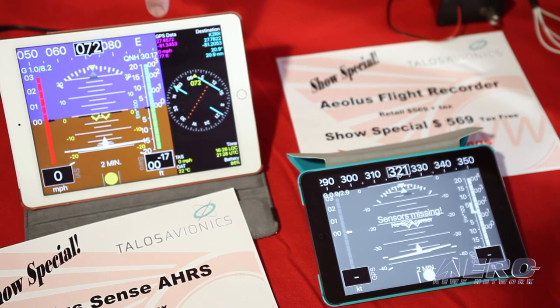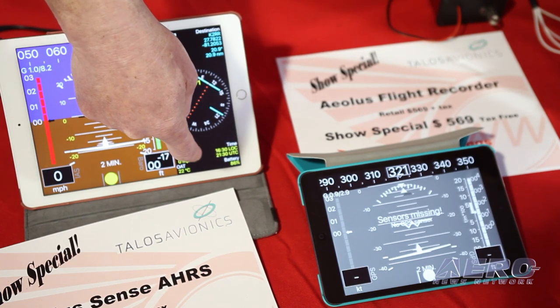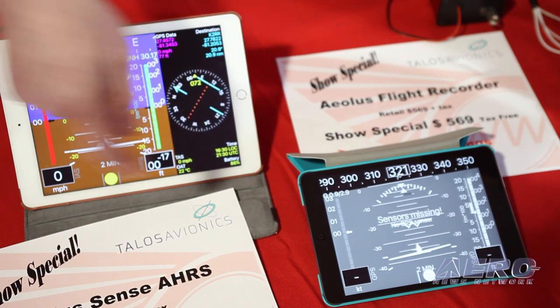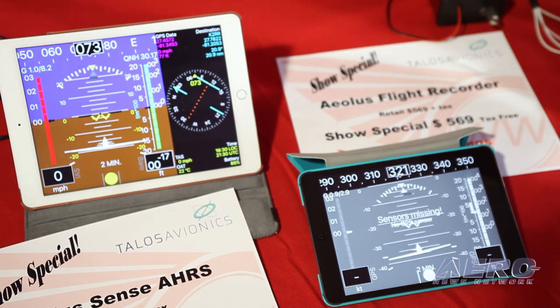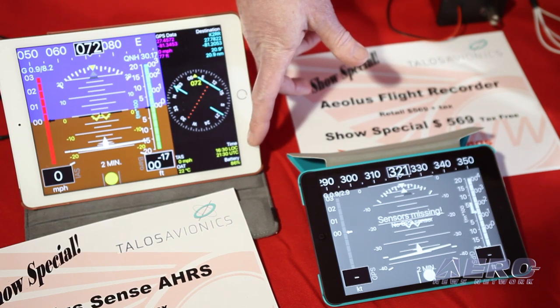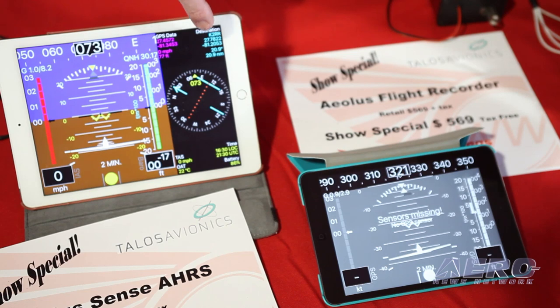If you tap the screen for a couple of seconds, the VSI shows up. In the corner we have our GPS data with ground speed and GPS altitude. True airspeed is calculated based on temperature, which is measured in the box along with a separate temperature probe on the outside. We also show local time, UTC, and battery power. On top we have data with all the airfields for simple guidance to get home.